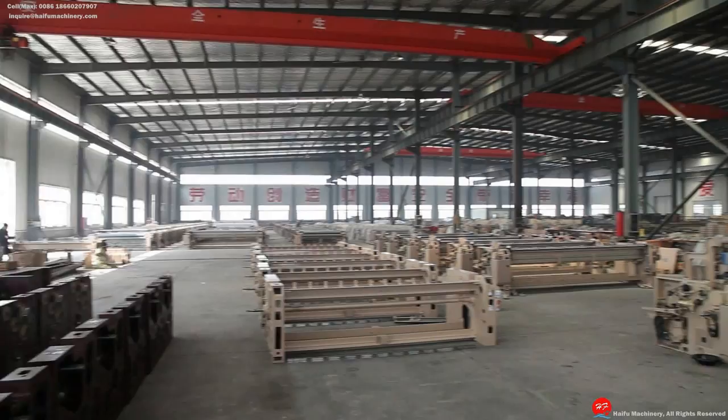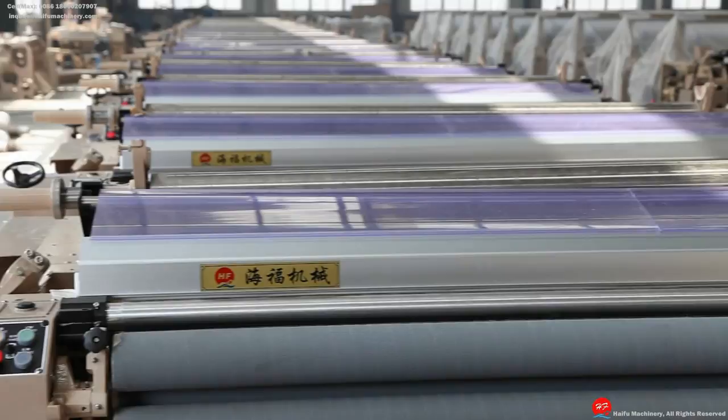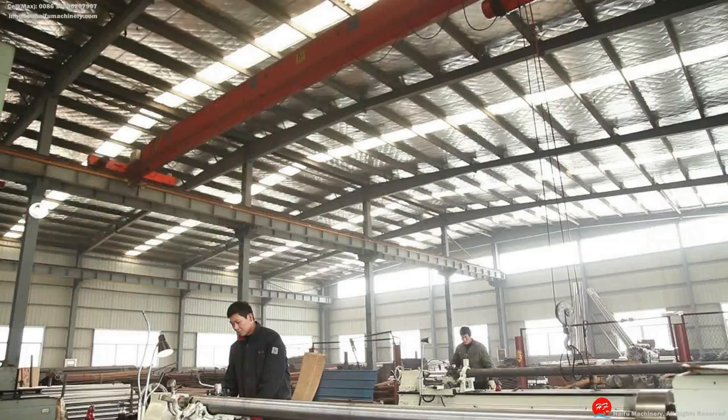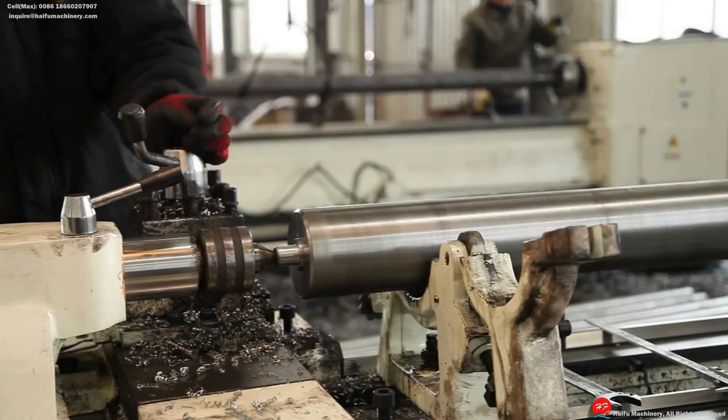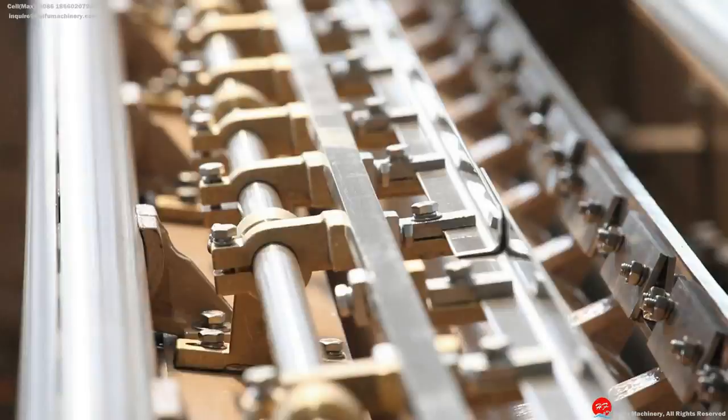It is one of the biggest textile producers in the local region and China for water jet looms. The manufacturing unit has the world's most advanced CNC machining center CNC-10. Advanced detection means a sound quality assurance system, and a quality measurement team is making sure every single machine going to the customers is at its best quality possible.